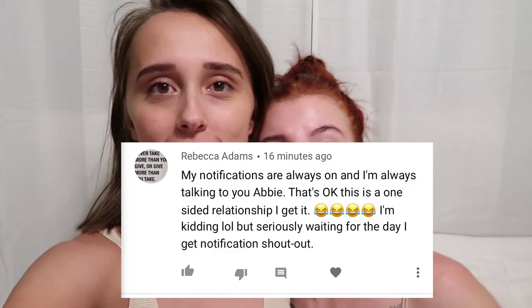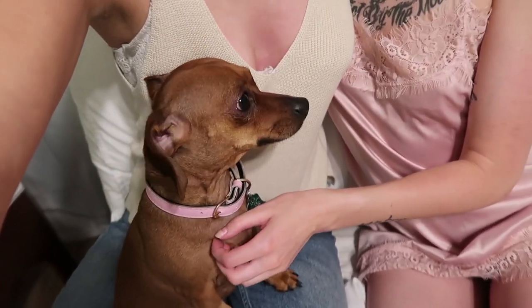Time for today's notification shoutout — this one goes out to Rebecca Adams, thank you for turning your notifications on, we love you! We love all of you. If you'd like a notification shoutout, turn on those notifications, let us know in the comments, and you might be in our next video. Dolly wants to say goodbye — say goodbye, say subscribe! Don't forget to follow us on Instagram, leave a comment, leave a like. Thanks so much for watching — subscribe, bye!